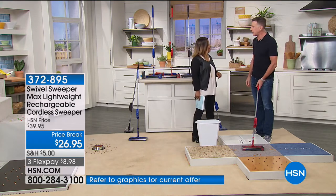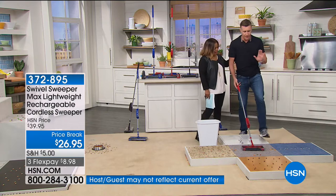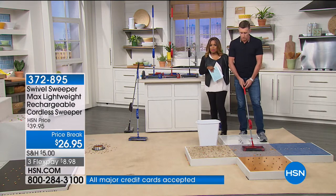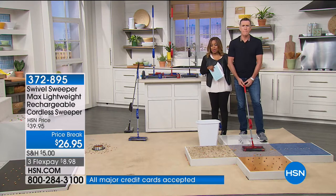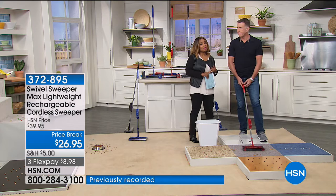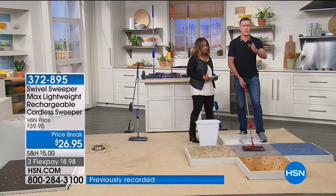Anthony is going to be 50 next year — congratulations! We've got a whole year to worry about that. I want to let everybody know that this comes in three colors: purple, red, and blue. We have the best price in the country and exclusive colors, which is wonderful.